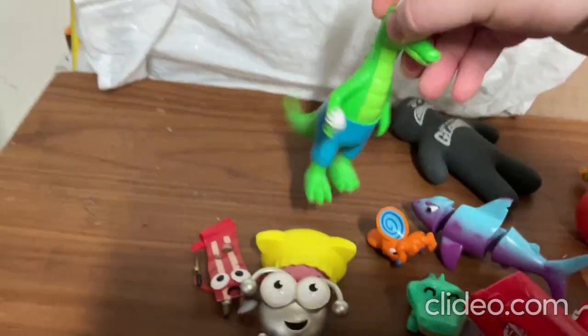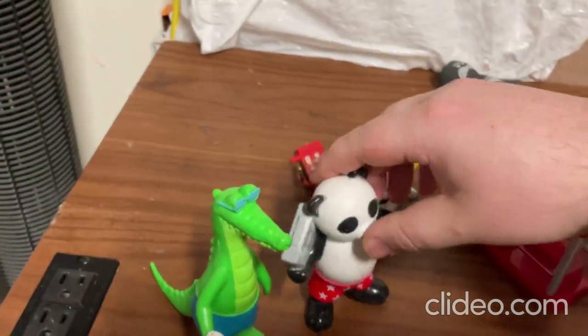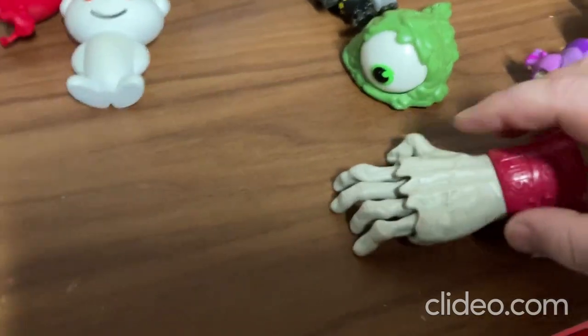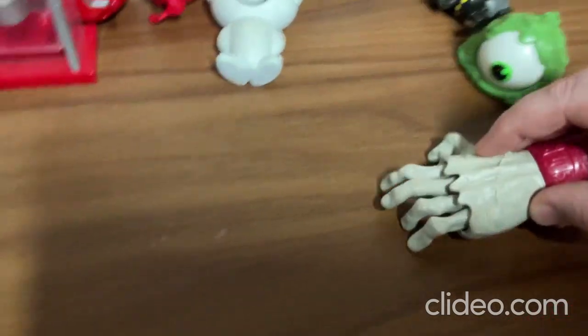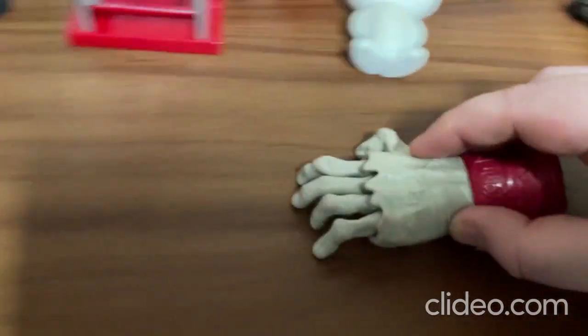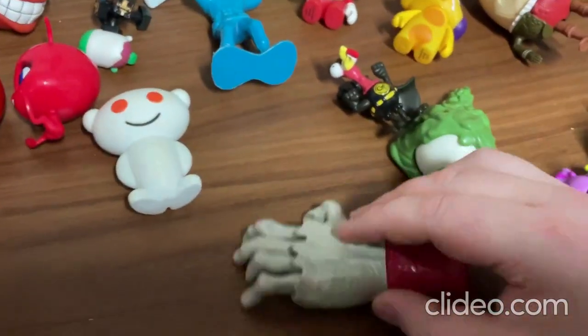I got this other guy over here — he just likes to chill, you know. They could be buddies or whatever, right? I have this other really cool toy here — this one is so cool, you guys — does that sort of thing. So yeah, that's that toy.